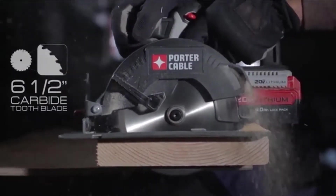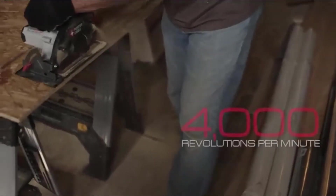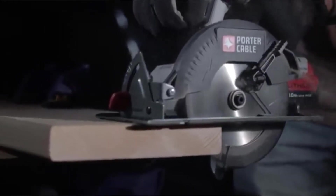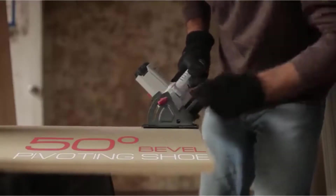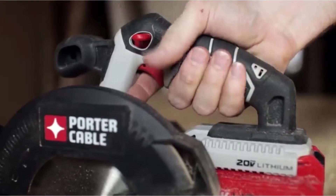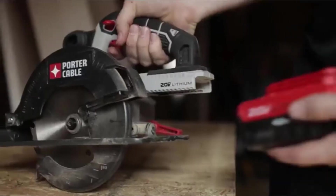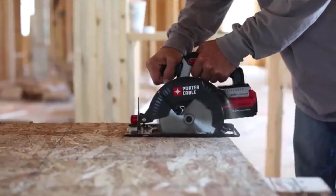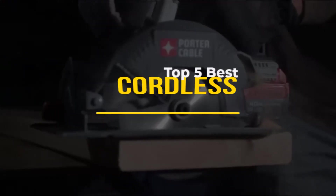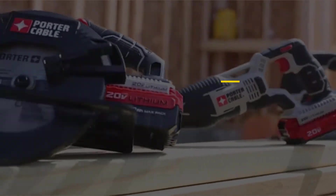Cordless circular saws are an invaluable tool in any serious woodworker's collection, and choosing the right one for the job is essential. Cordless circular saws are more mobile than corded versions, and are often lighter and easier to manage. For smaller jobs, they can excel. Here is our guide to help you choose the best cordless circular saw for you. In this video, we will discuss the top 5 best cordless circular saws in the current market.